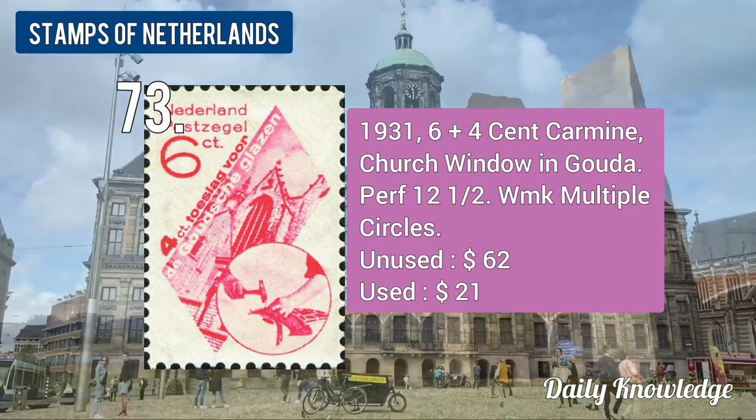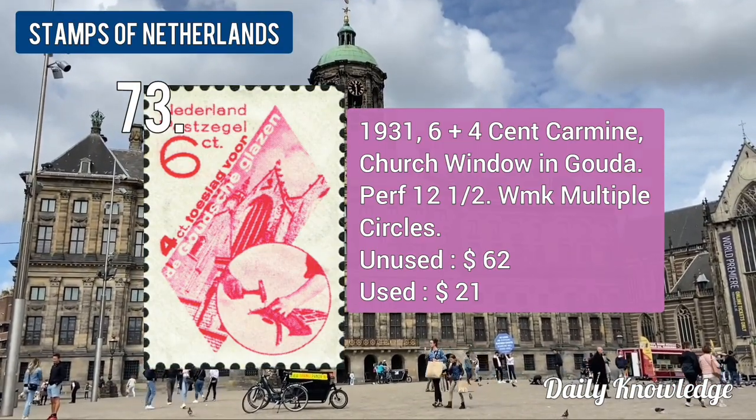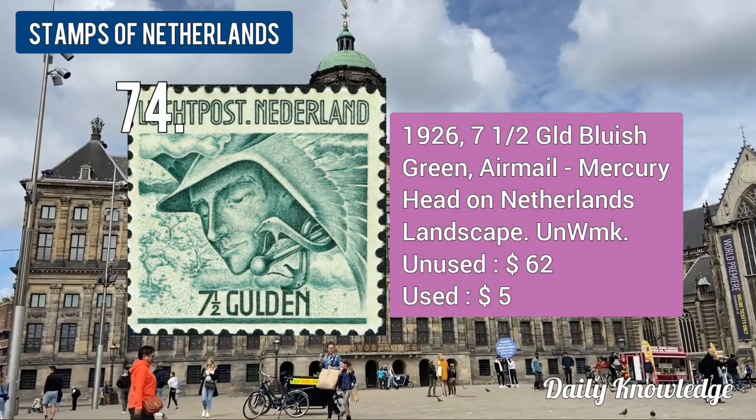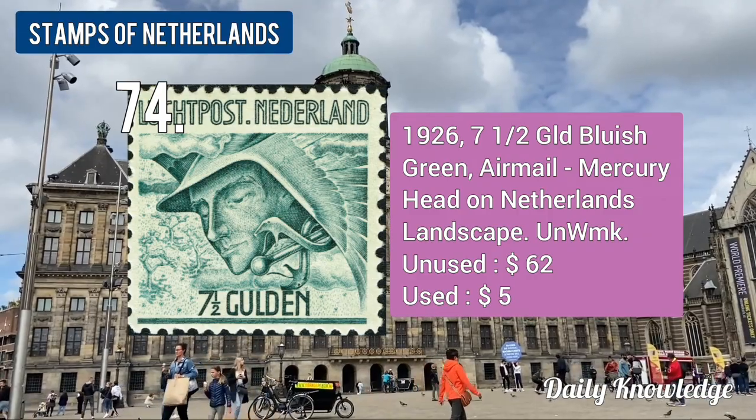The 1931 6 plus 4-cent carmine, Church Window in Water, perforated and watermarked. The 1926 7.5-cent bluish green, airmail, Mercury Head on Netherlands landscape.